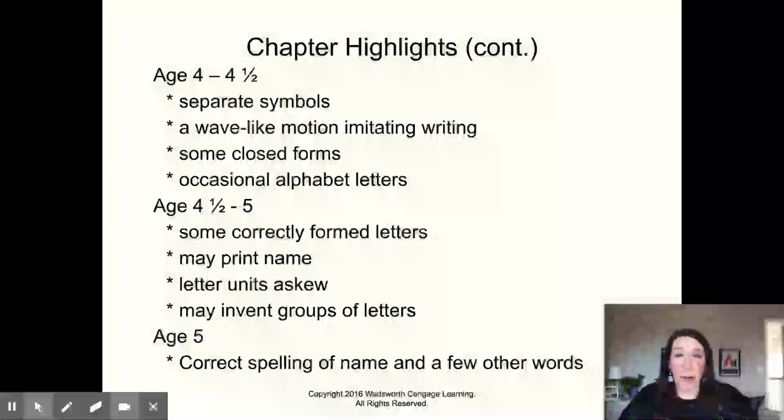At age four, four and a half, you get separate symbols. They've started to realize that letters are separate entities and they write like they see other people writing. So it's very important when you are working with three and four-year-olds to write — to show them what writing looks like. You should be writing down lists and notes so that the children see you in this activity, because that's part of the way they're going to develop those skills.